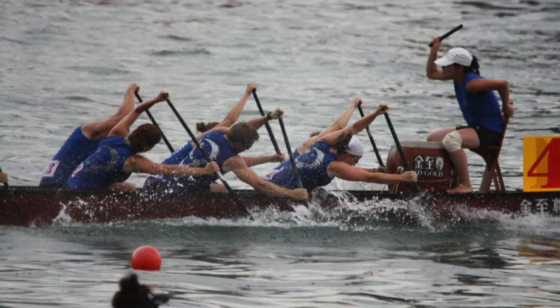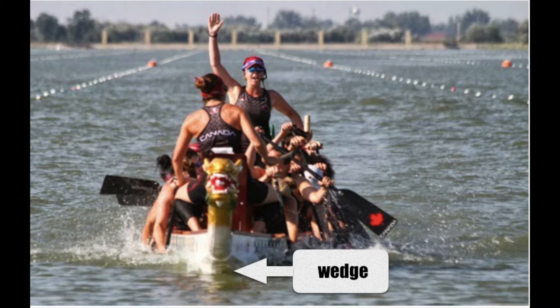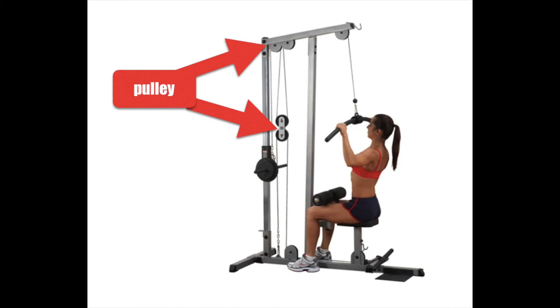Simple machines are used all over the place, and dragon boat racing is no exception. The bottom of the boat is a wedge, which allows the boat to cut through the water. The paddle and the athlete create a third class lever with the fulcrum at the handle, the load at the blade in the water, and the effort being applied by the bottom arm near the top of the blade. Lastly, paddlers need to have strong backs. One way to train their backs is to do an exercise called the lat pull down, where a cord is attached to a weight and passed through pulleys. As the athlete pulls down, the weight goes up.